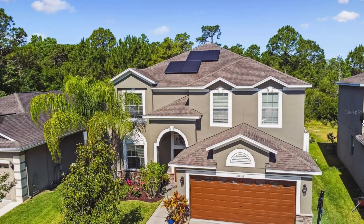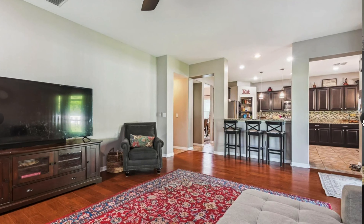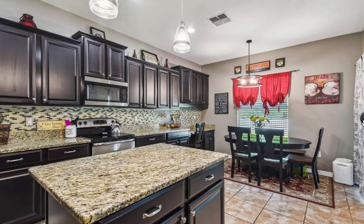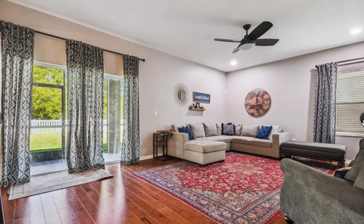Here's one that also recently sold that is hovering right around, maybe a little above, the median price point at the $550,000 range — a larger home, five-bedroom, 3,100 square foot home. Let's take a look and see what this offers.